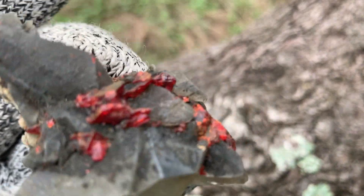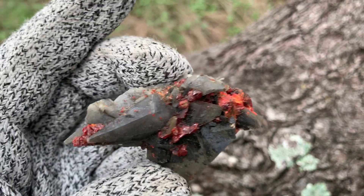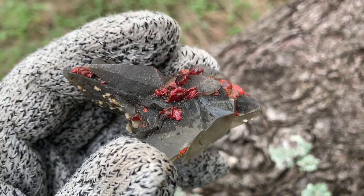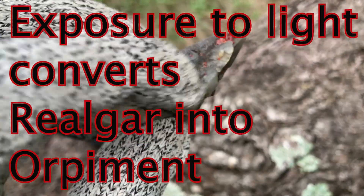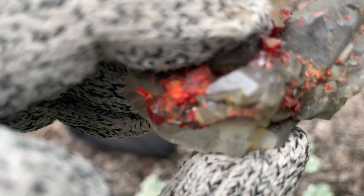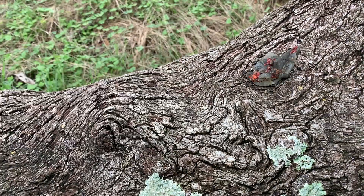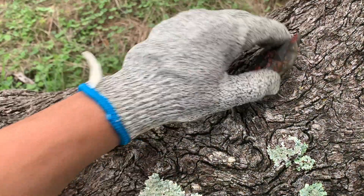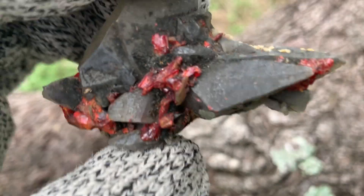Realgar crystals — good, beautiful red ones, deep red ones like this — have to be kept out of the light, because what they will naturally do is start to yellow. First they'll orange out a little bit, and then they will begin to yellow. That is realgar — take your time, one last look at the realgar in its red form.